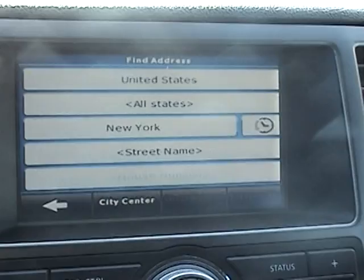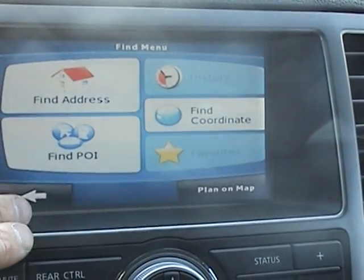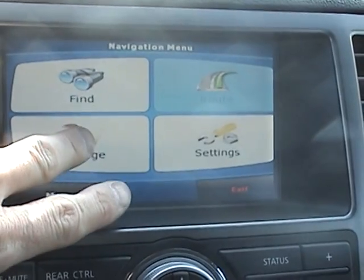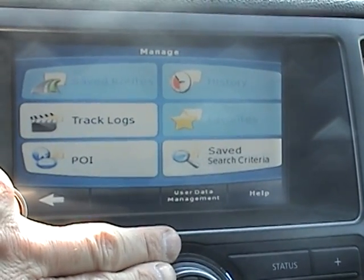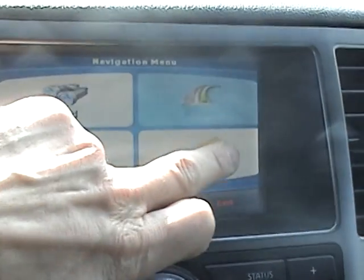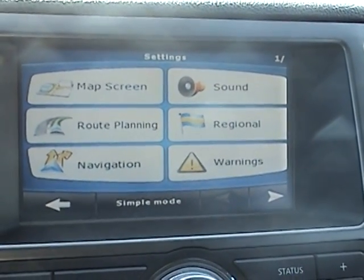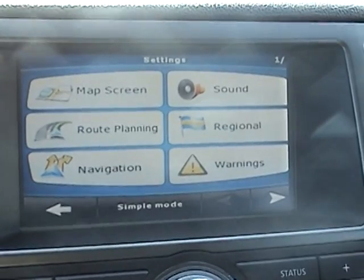There are a lot of options on here. You can change the picture of the screen — three-dimensional or flat. Manage track logs, point of interest settings, sound, map, screen, route planning. Everything is good to go.